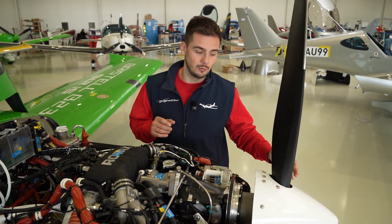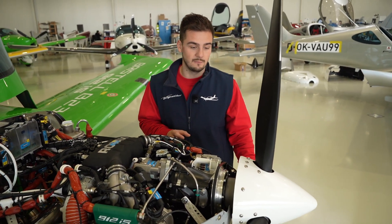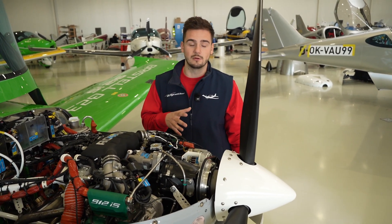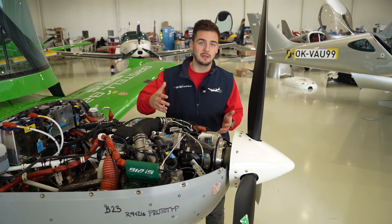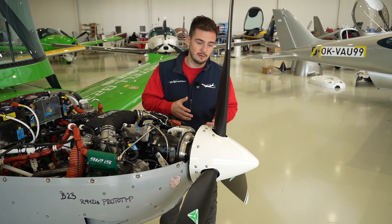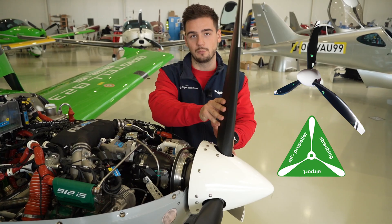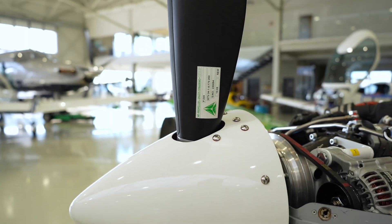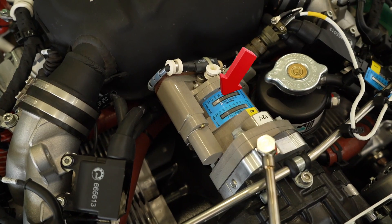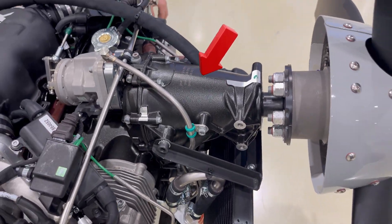Bristol aircraft can also be equipped with a variety of propeller blades. The most affordable option is the Fiti blade, followed by carbon blades made by Duke or EA Prop. The most efficient and expensive option is the MT propeller. Both constant-speed and fixed-pitch variants are available — the constant-speed propeller can be adjusted in flight by the pilot, while the fixed-pitch version is adjusted on the ground.